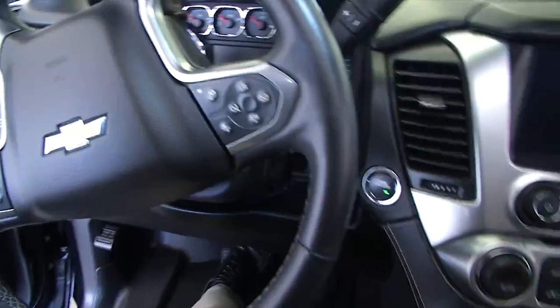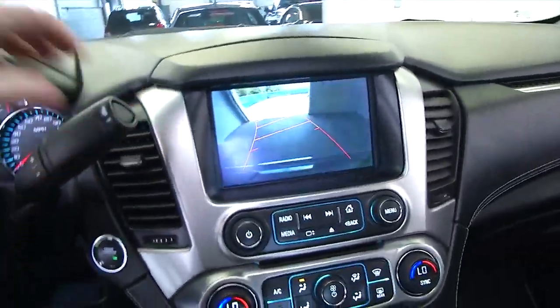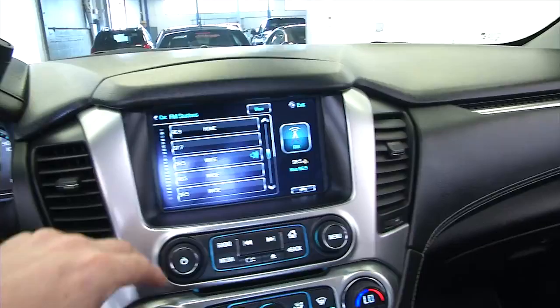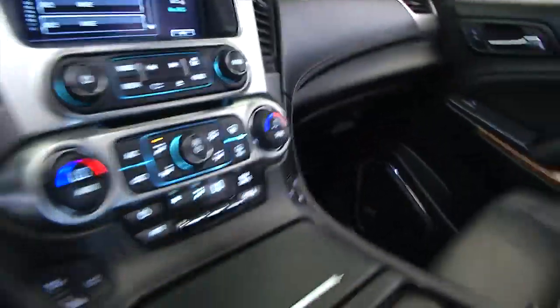Push button start, cruise control and audio controls mounted on the steering wheel, rear camera assist, all your touchscreen functionality, OnStar, heated seats, air-conditioned seats. Really a beautiful truck.